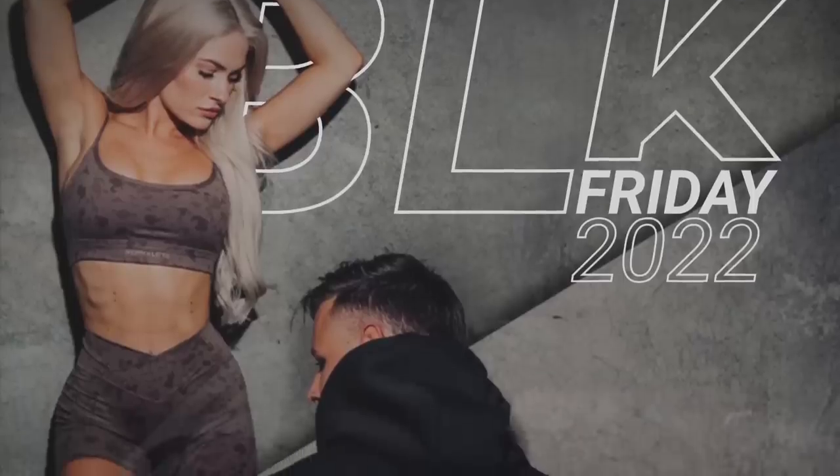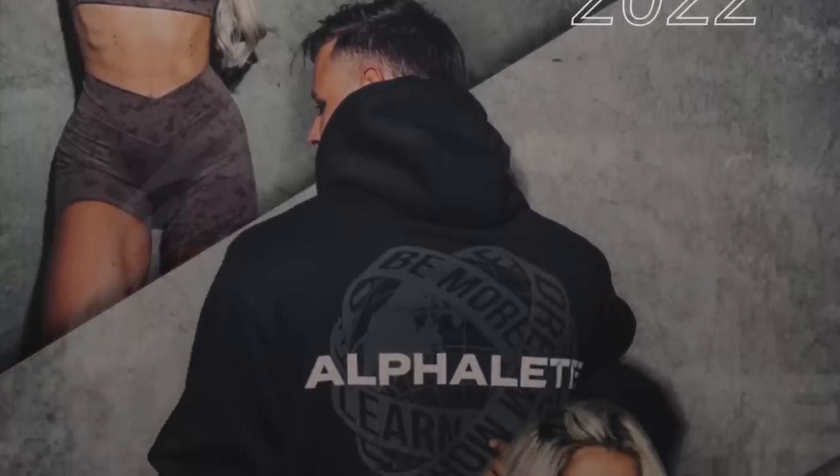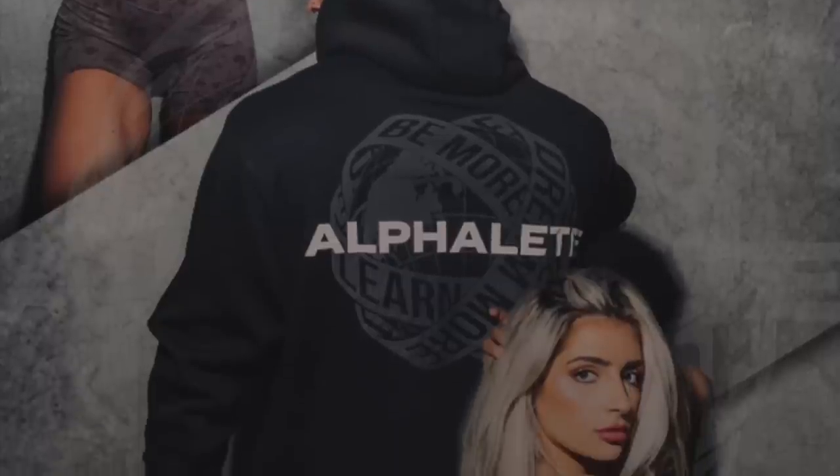I am beyond excited to share with you guys for the first time ever on this channel the Alphalete Black Friday sale 2022. Alphalete and I officially started working together in February of this year, so we weren't able to film a Black Friday video last year, but don't get it twisted because this year it's on.